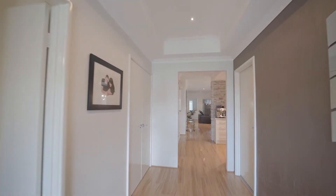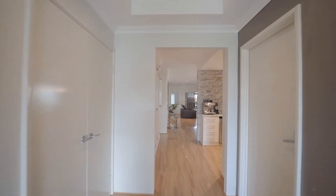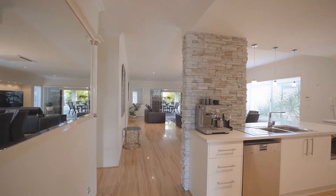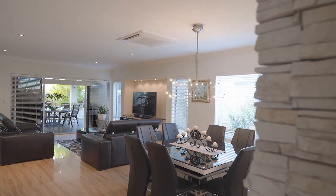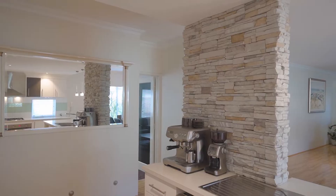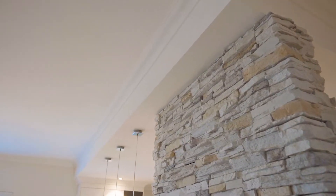The moment you walk through the entrance of this property, you are captivated by both design and style, and will notice that no expense has been spared. This home was built with the highest quality. The central hub of the home is complemented with a stone feature pillar which adds extra style to this space.